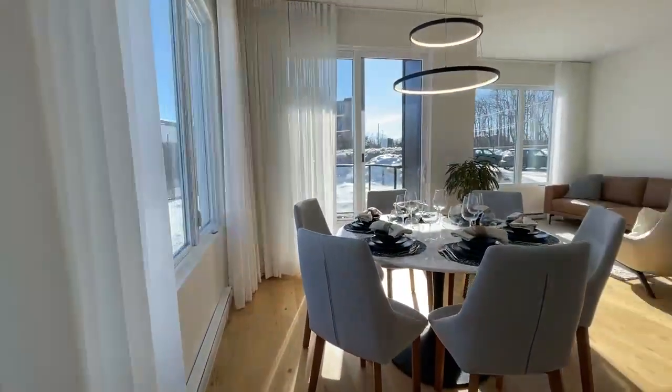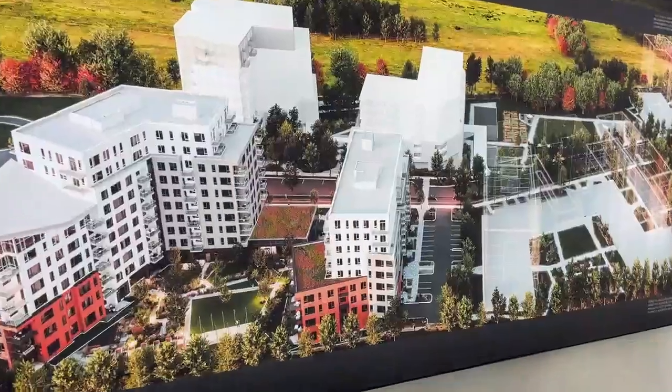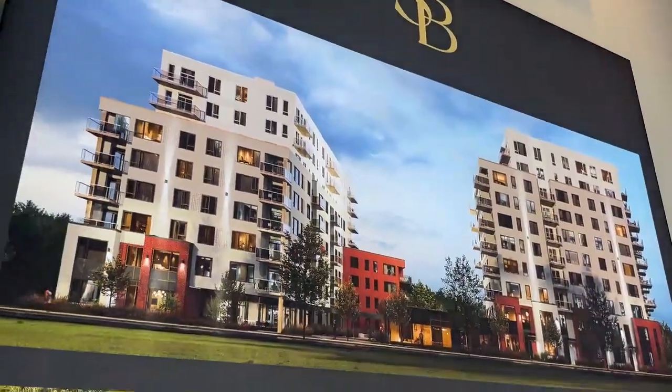There's going to be communal gardens here. There's going to be multiple phases, including apartment buildings for seniors as they progress throughout their lives. So there are multiple options for each stage of your life and you're able to stay in the same location.